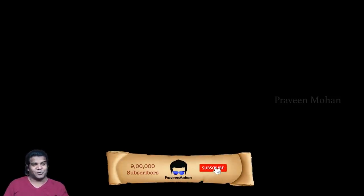Please let me know your thoughts in the comments section. I am Praveen Mohan, thanks a lot for watching. Don't forget to subscribe and also click on the bell button to get all the updates — please give it a thumbs up and do share it with your friends, and I will talk to you soon, bye!